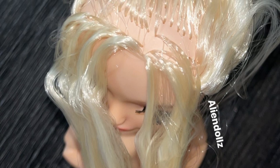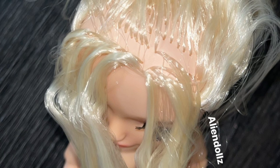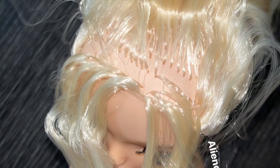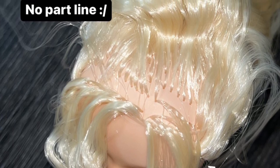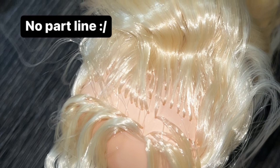Thanks to Alien Dolls for sharing these close-up pictures of the Paris Hilton doll. Looking at the hair rooting — there is no part line and all her hair is pulled up in a ponytail, which is kind of weird because Paris Hilton's signature look usually includes a high ponytail with a little side part. It's strange they didn't include that. The hair is really nice and long though — a really nice mixture of blonde.